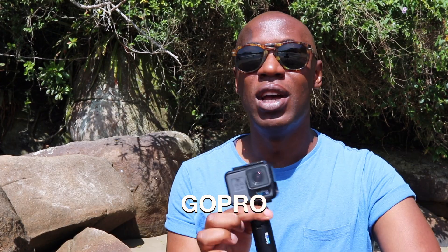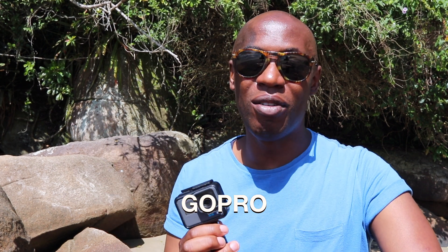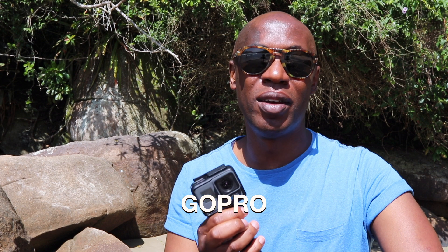Next up is my GoPro. I never leave home without it. It's waterproof and does a great job of recording underwater videos, over water videos, beach videos, taking photographs — whatever may be the case. If you don't have one of these, I highly recommend you get one.